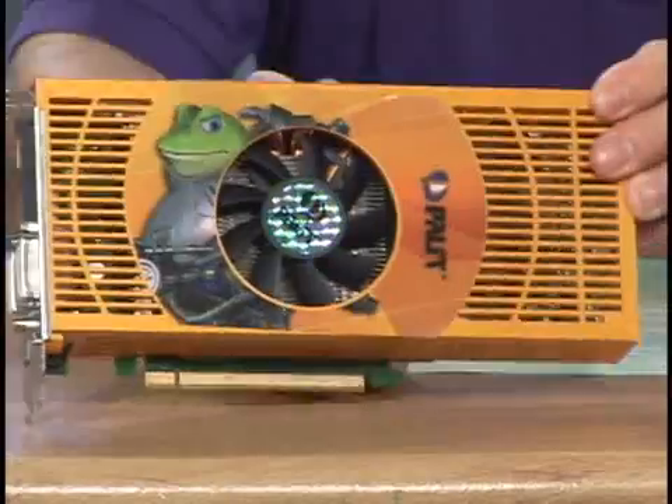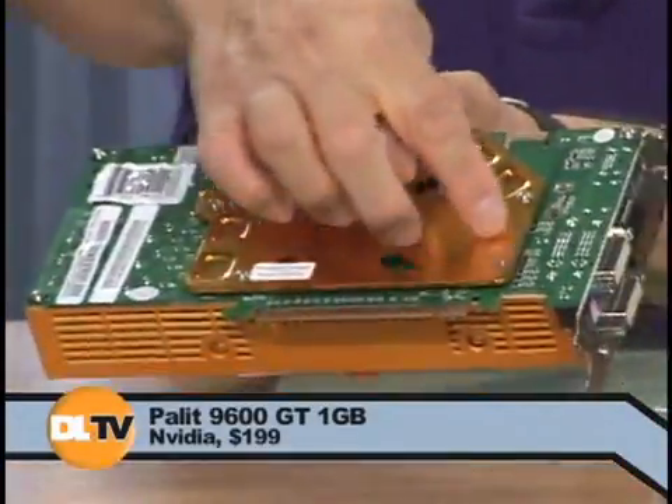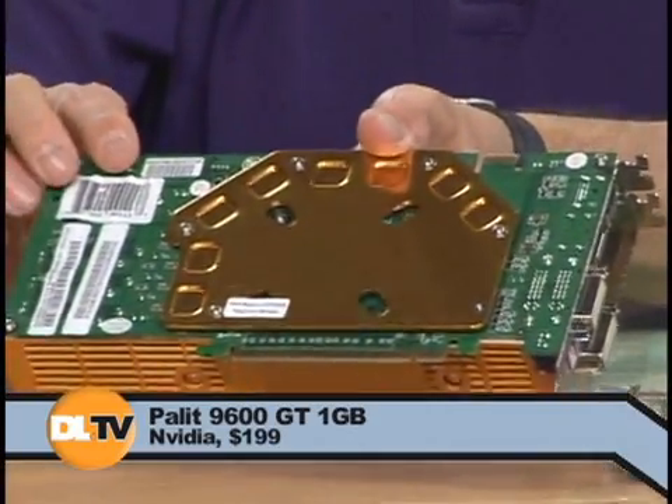Let's take this one first. This is by Pallet. This looks like it might be a 9800GX2, but it's not — it's really a 9600GT. It's an orange and yellow box. It's a 9600GT, but it's got a gigabyte of video memory, which many cards don't in this class. The reason for this whole shell is because it actually has to have a heatsink on the back to cool the memory.